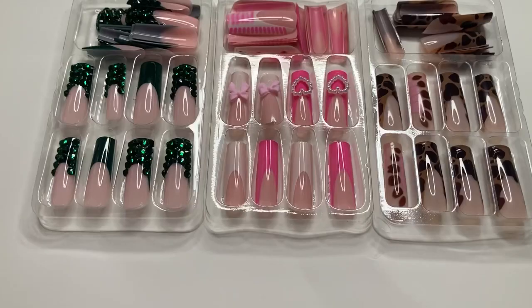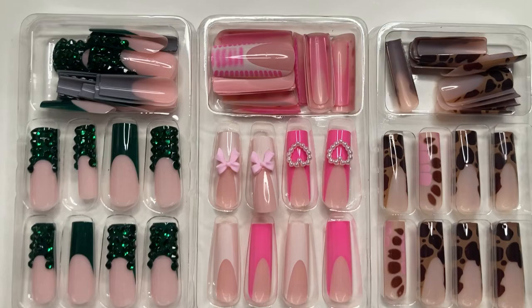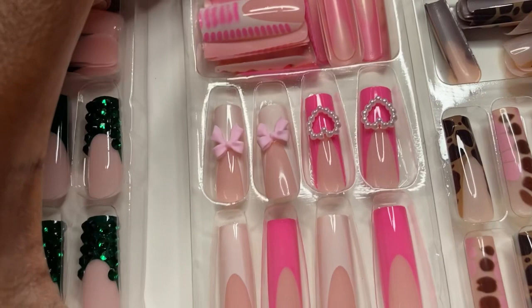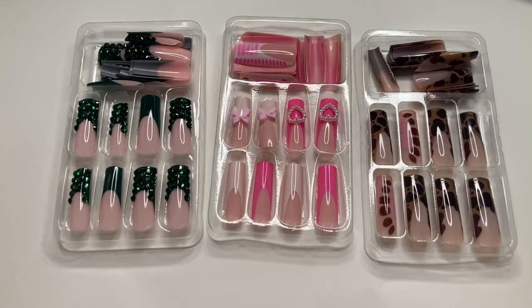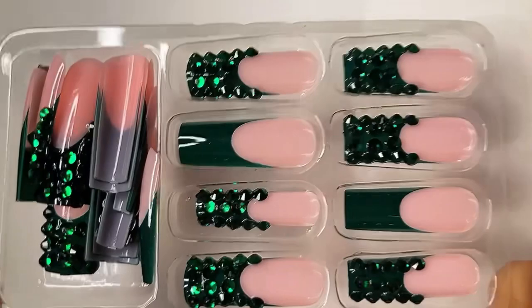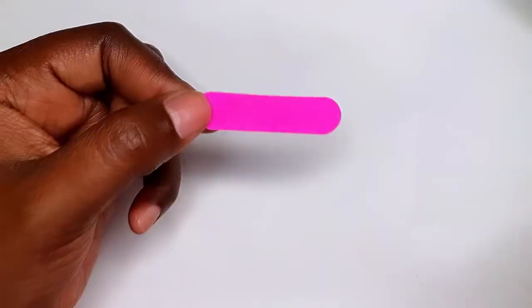Now let's get into these nails — this is like my top three sets I've been wanting to apply. I really wanted to do the green ones around St. Patrick's Day, but I also loved the pink ones and the tortoise shell print. It was so hard to pick, but I went with my heart and chose the green. I got these nails in my first Shein press-on nail haul of 2024 — it was a bomb haul.